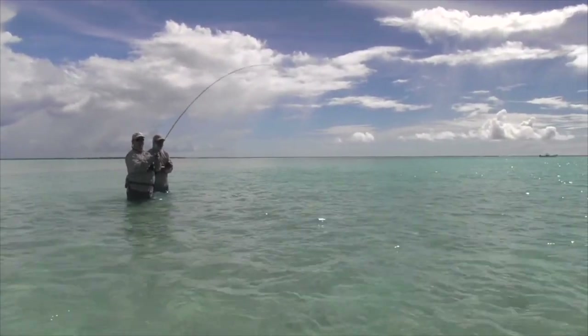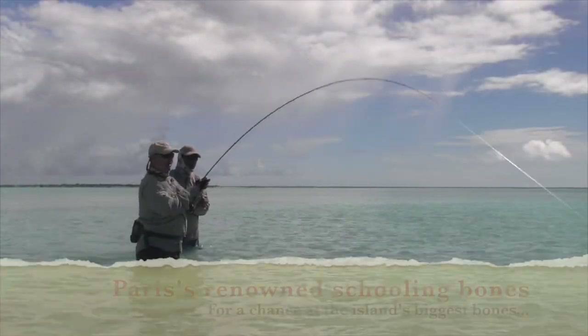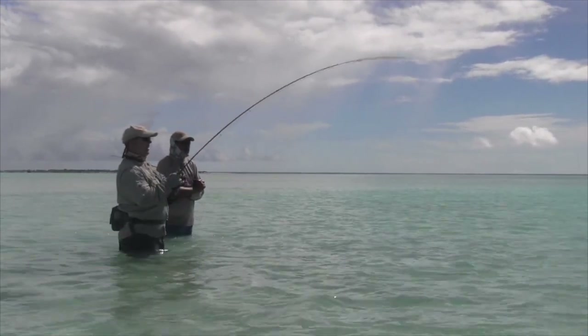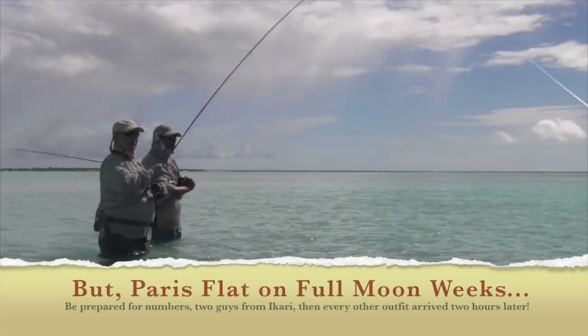Once they realise that they're not in control they'll just go back in that other direction. On Christmas Island they do week-long trips because there's only one flight in and out per week — it flies from Fiji, drops us off here, and that plane continues on to Honolulu.